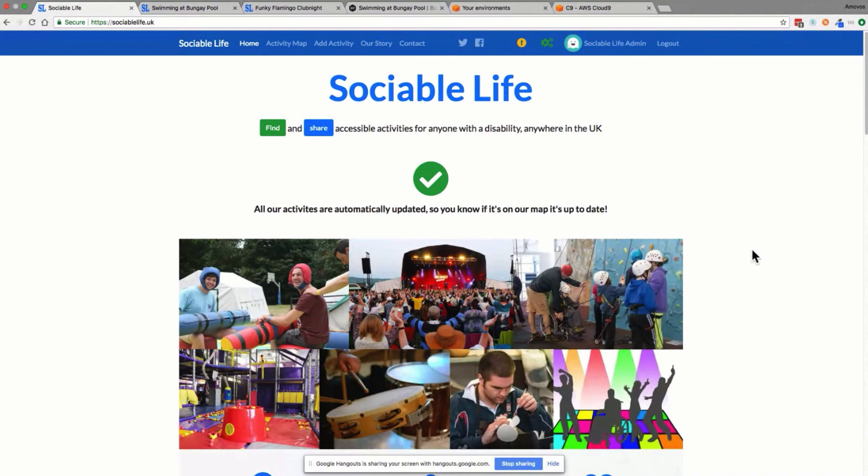If you could share your screen and walk us through the project, tell us what it is overall and then walk through a couple of the main features, that would be really awesome. Sure. So the project is called Sociable Life. I work in my spare time for a small disability charity that hosts a summer activity camp, and one of the problems I found is that it's really hard, particularly in the UK, to find other activities for people to do. So I thought building my own resource was the best thing to do — partly because I wanted this resource to exist, but also because I wanted to learn how to build my own websites.